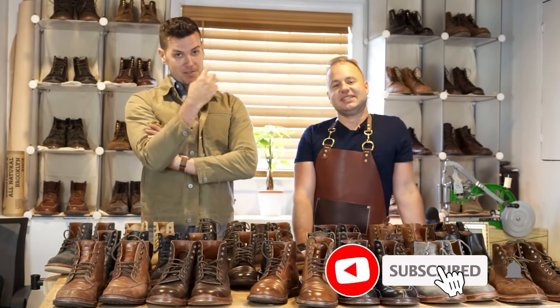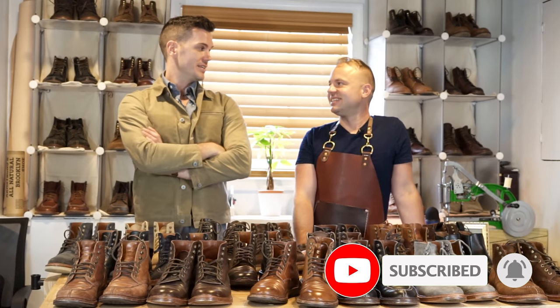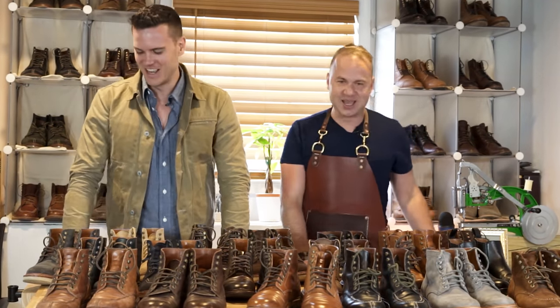That's our whole video — subscribe to both of us. Happy booting. Happy boot hunting. Thanks, man. Thanks for having me on — it's been fun.